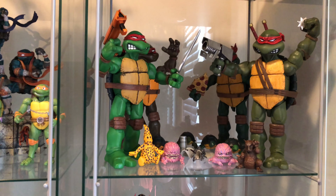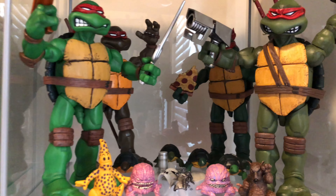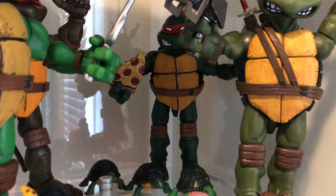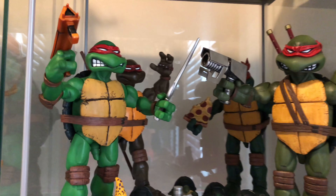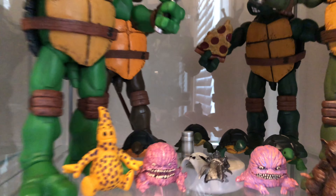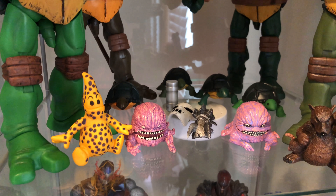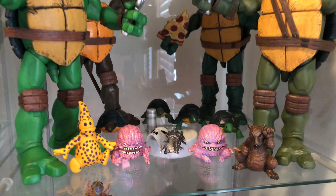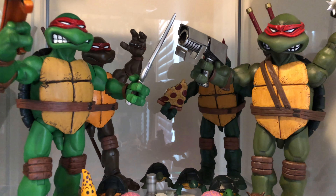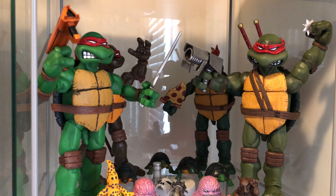Then these are the Mondo Ninja Turtles. I think these are technically considered 6th scale, from Mondo Tees. Any Mondo art stuff is often very expensive — there's the Mondo Batman Animated Series Batman that's up for pre-order right now that looks really good. I love these turtles. I got the deluxe versions that have the Casey Jones mask, Shredder claw, and the Mutagen. They've got the comic head sculpts on them. They do have the colored, animated ones that a lot of people are more familiar with, but the comic version is on them right now.